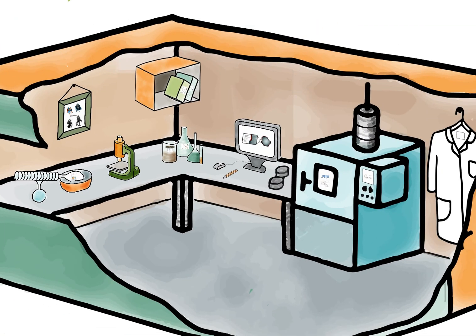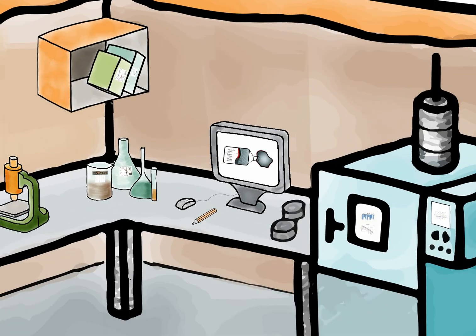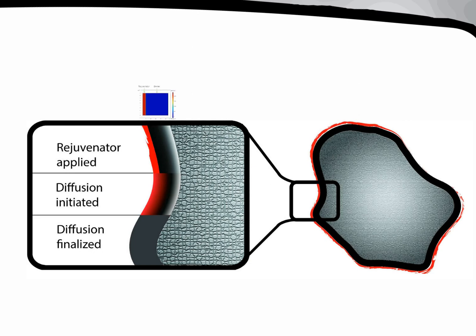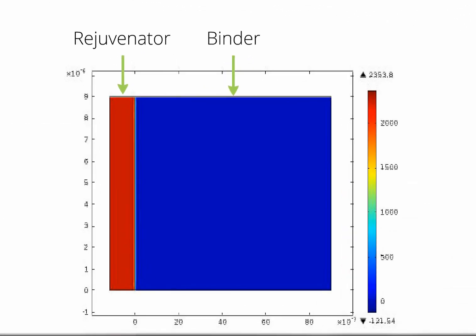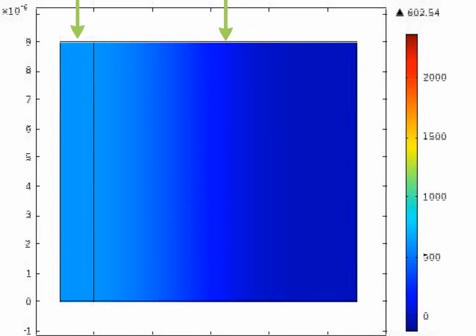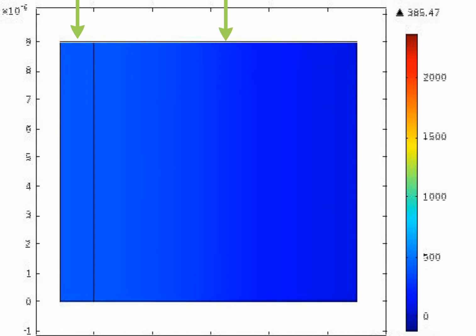One more thing we saw from the complete characterization study was that the rate of rejuvenator diffusion is likely one of the factors affecting the mixture performance. Since there is no industry-recognized method to test this, we addressed the problem by developing a finite element model of rejuvenator diffusion into the RAP binder film. The model was able to calculate the diffusion speed as a function of time, temperature, viscosity, and molecular weight, but we saw that further refining of the algorithm is necessary.